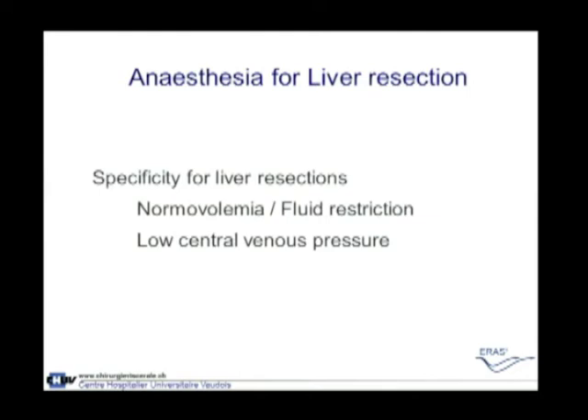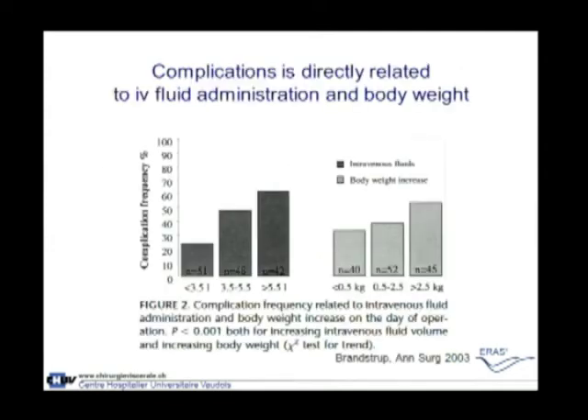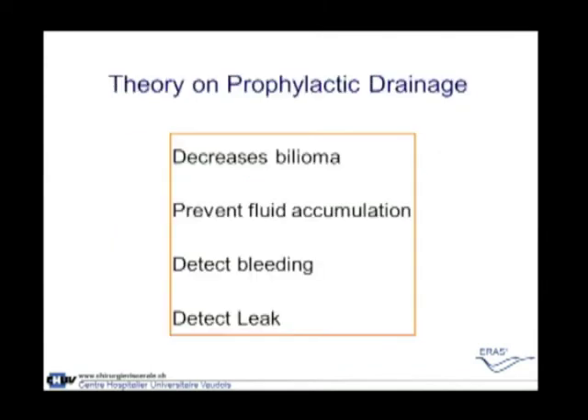For anesthesia in liver resection, one can discuss normal volemia versus fluid restriction compared to past practice. The goal is to achieve a successful liver resection with low central venous pressure. This Swedish paper shows very clearly that the more fluid a patient receives during the operation, the more weight they gain post-operatively, and the higher the complication rate. Liver surgery, accustomed to working with low fluid, is well suited to the enhanced recovery program.